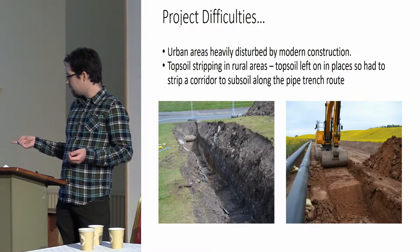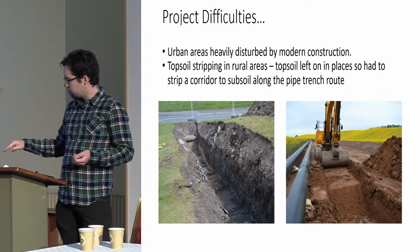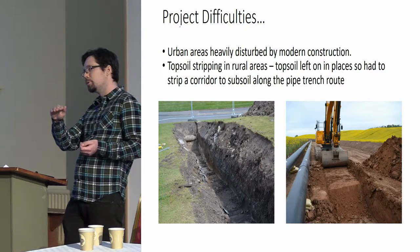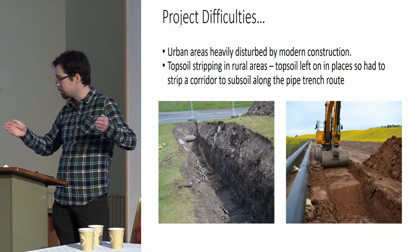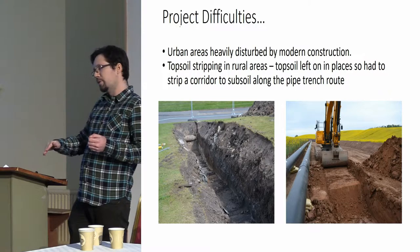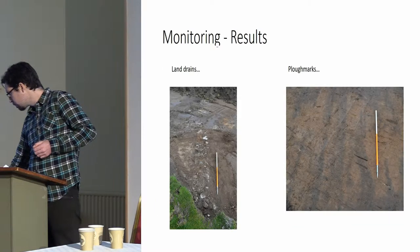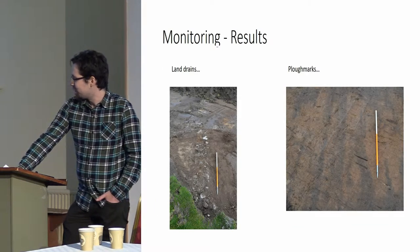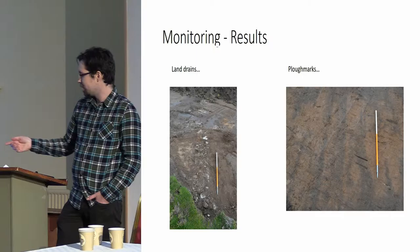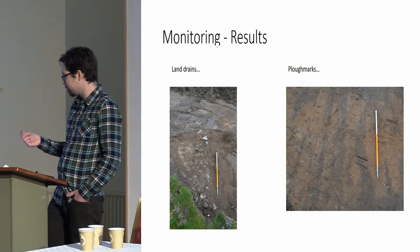We agreed with the client that was okay as long as, when doing their pipe trench, they would strip a little bit down to subsoil — the width of a digger bucket, which is the width of their pipe trench — so we could see any archaeology turned up, and we were happy that any impact on surviving remains would be negligible. The results of the monitoring for the first few months were negligible in the extreme. We found some land drains, plough marks, and other common post-medieval agricultural remains, with very little archaeological significance.